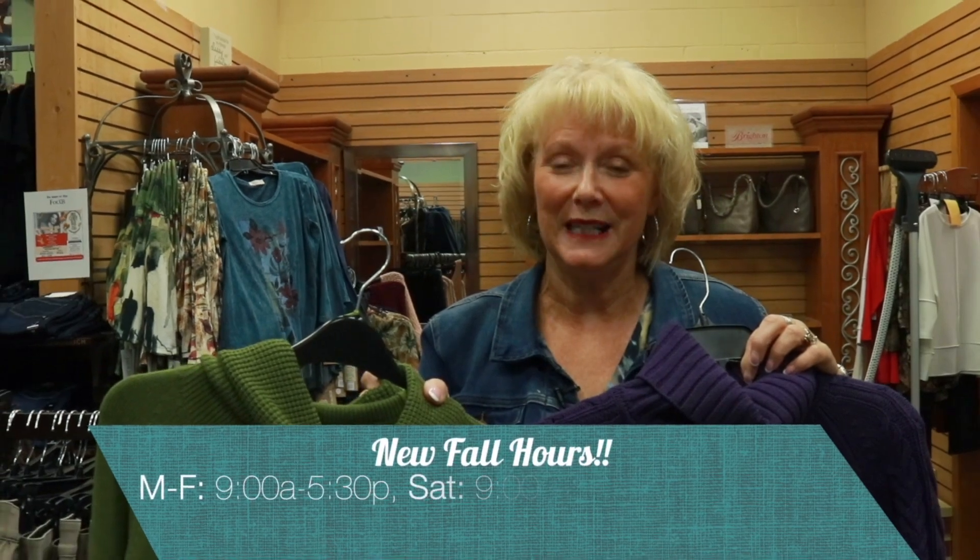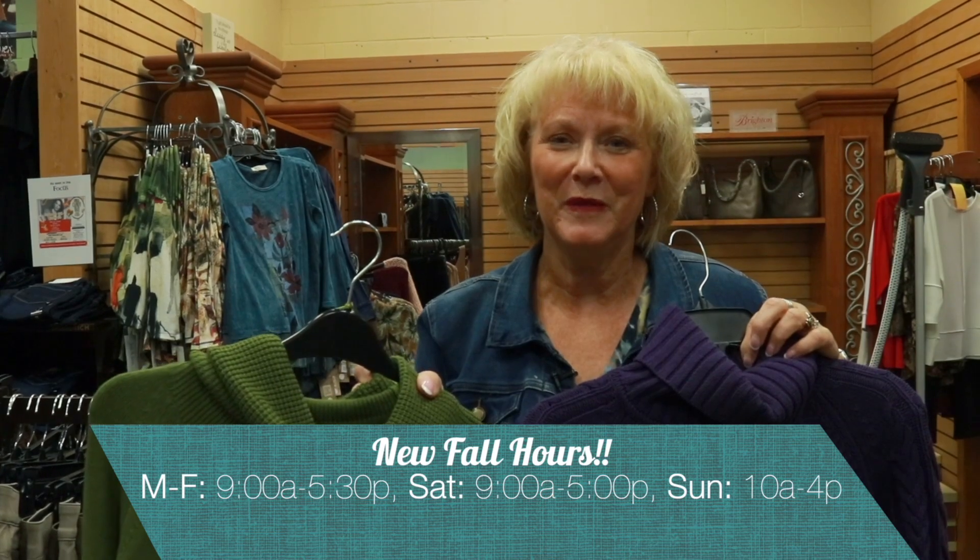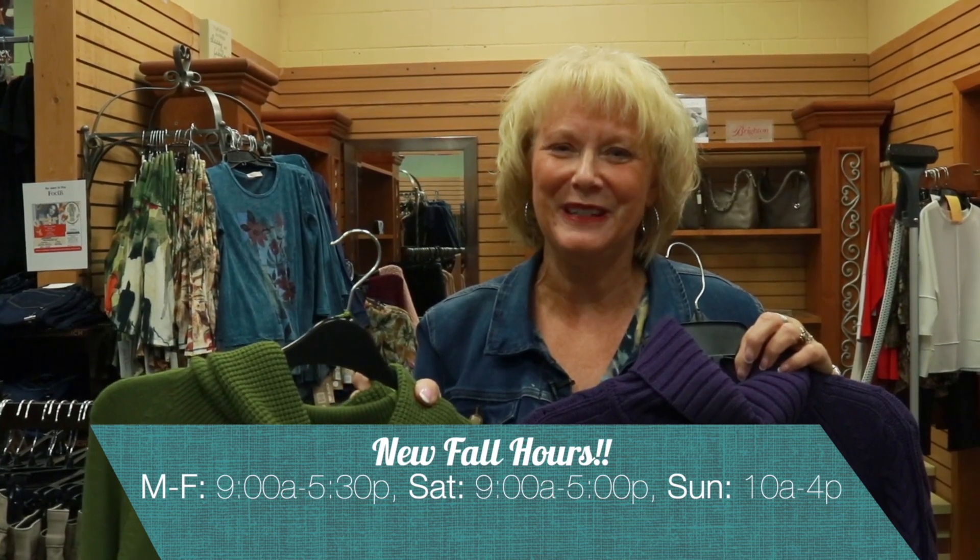We are open Monday through Friday 9 to 5:30, Saturday 9 to 5, and Sunday 10 to 4. We're here to help you and we can't wait to see you. And that's Nadine's Fashion Minute of the week.